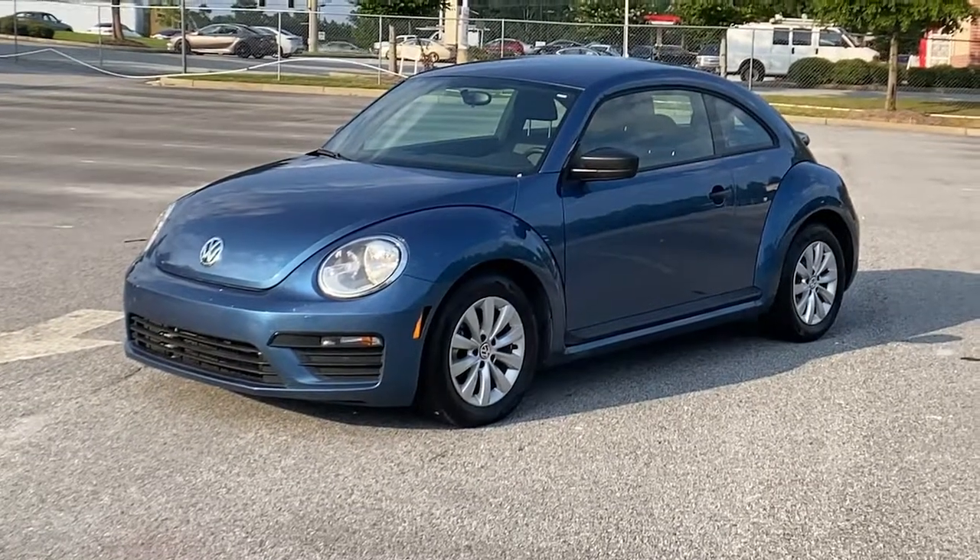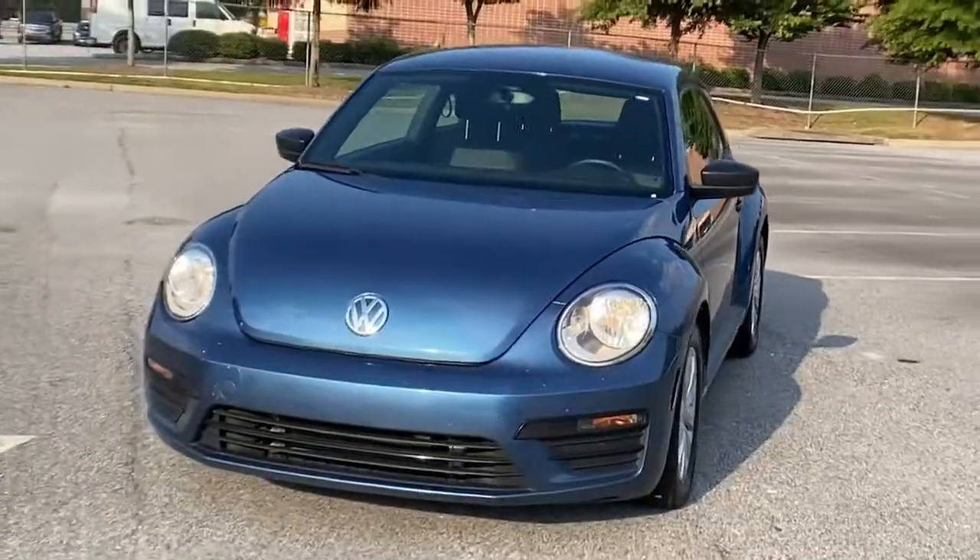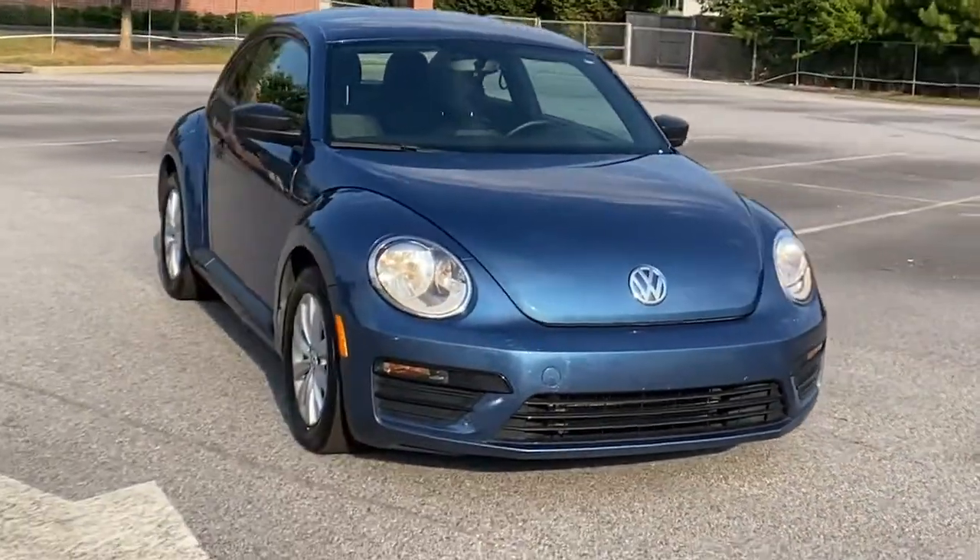You're gonna love the 2018 Volkswagen Beetle. With less than 80,000 miles on the odometer, this vehicle provides excellent value.